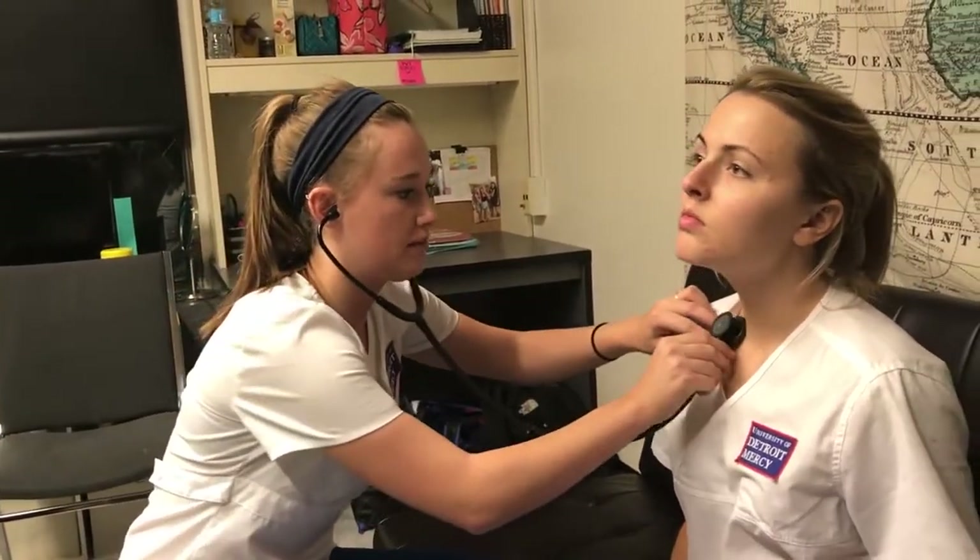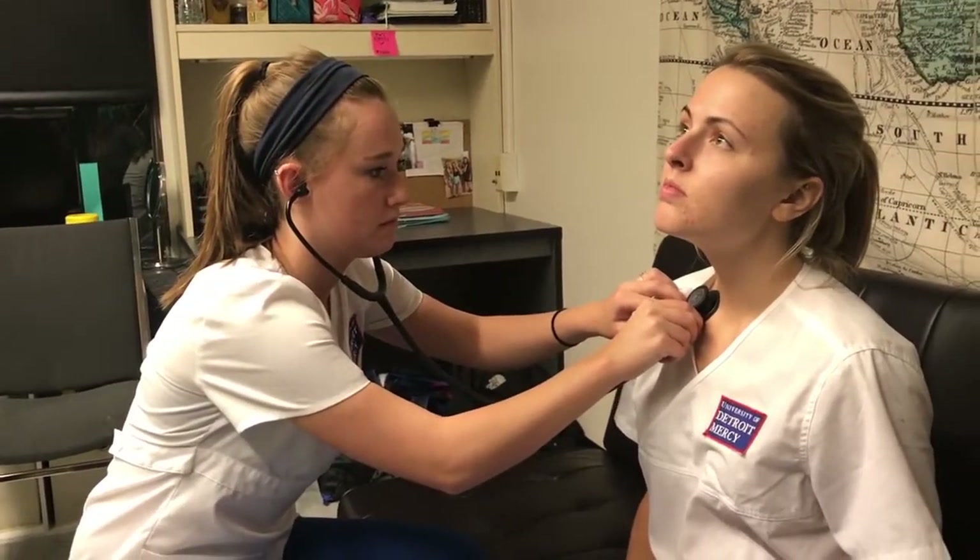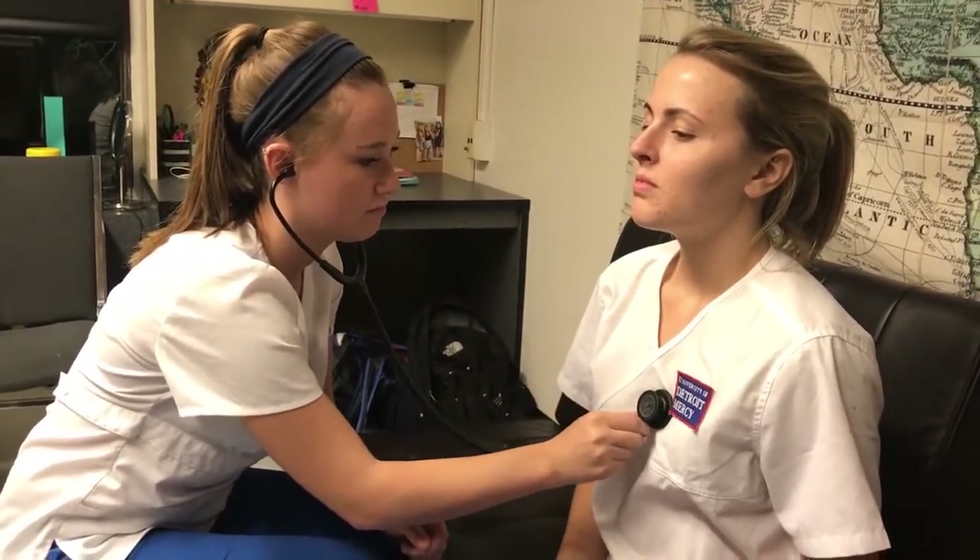Now I'm going to listen to your lungs. Every time you feel my stethoscope touch your skin, take a deep breath in and out. I'm doing this with the diaphragm, starting above the clavicle. Lung fields are clear to auscultation. Now I'm going to have you stand up and listen to the back.